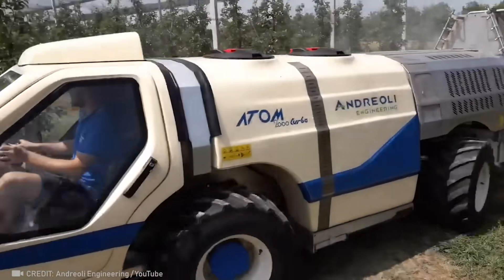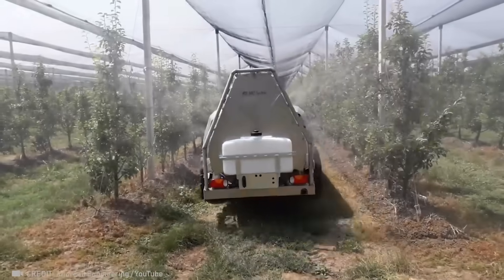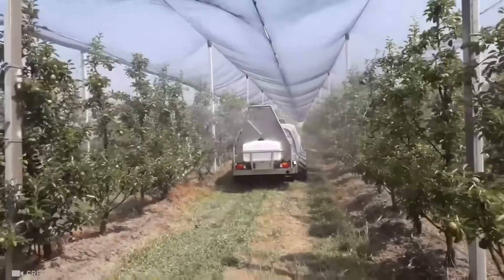A special machine irrigates vineyards from below, providing uniform and effective plant protection.